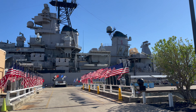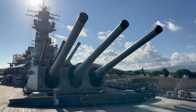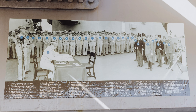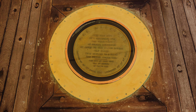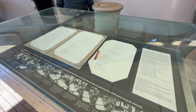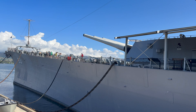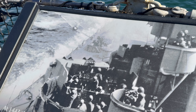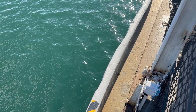Decommissioned after the Gulf War in 1992, the Missouri is now a floating museum. The battleship is perhaps best known as the site of the Japanese surrender at the end of World War II. A circular gold plaque on the deck marks the spot where General MacArthur and others signed the documents ending the war. The Missouri was also targeted in a kamikaze attack at one point — this photo shows the plane hitting the ship, causing just a small dent on the side.